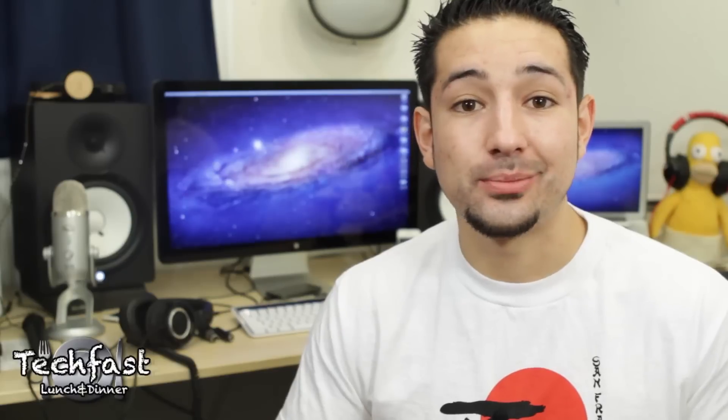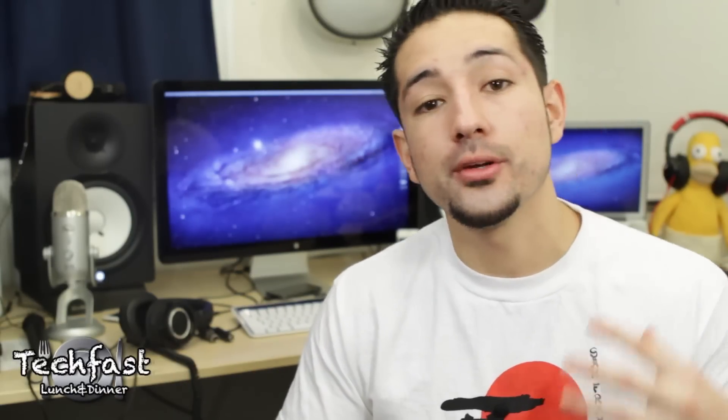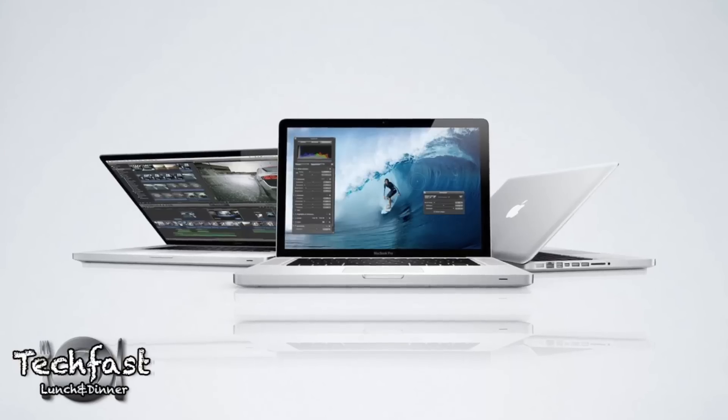The simple answer to question one is simply do not buy one right now. We're in 2012 now and we're only a few months away from the 2012 MacBook Pros.